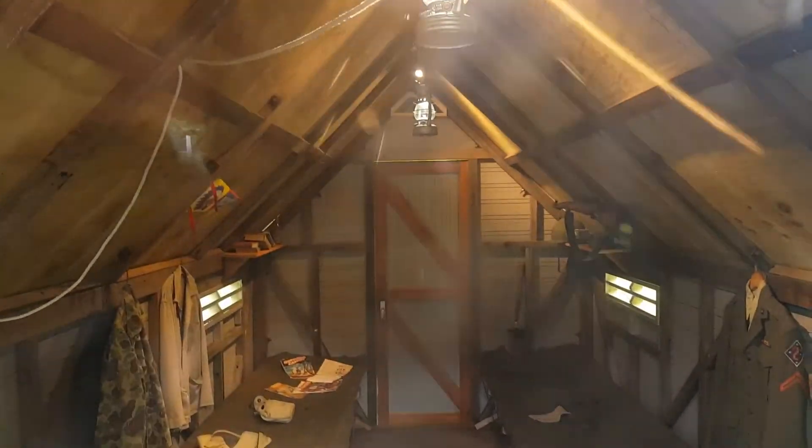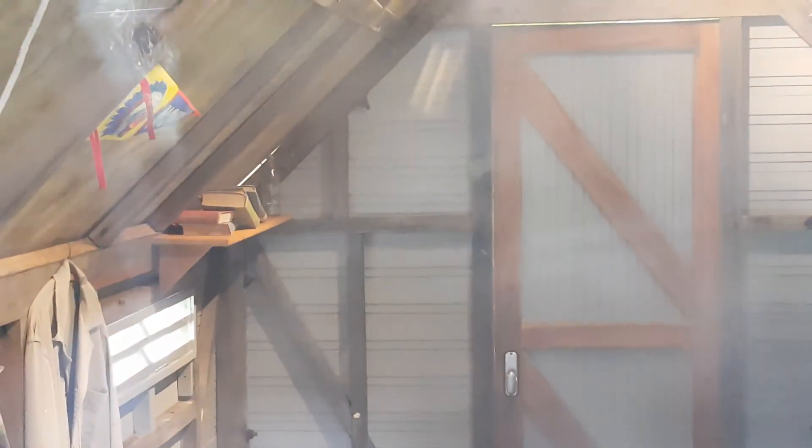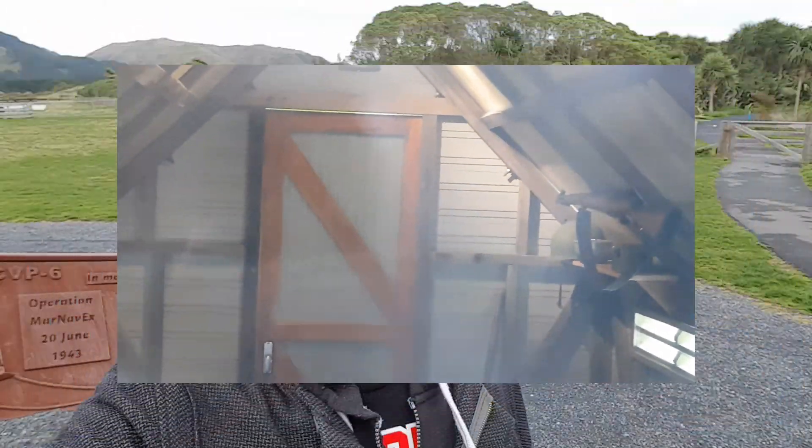Something pinned to the ceiling — what is that? It's over there. Sorry you can't really see it, but I believe that's what he pinned to the thing.